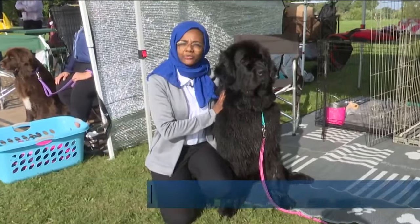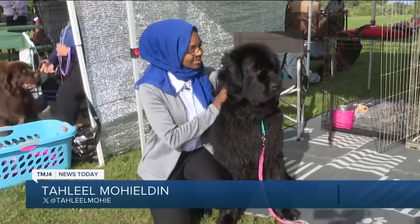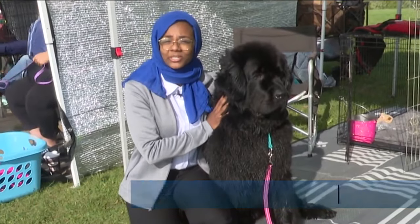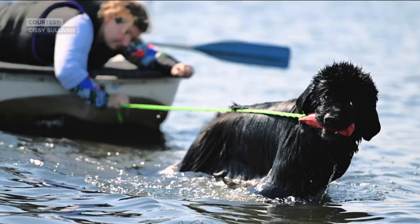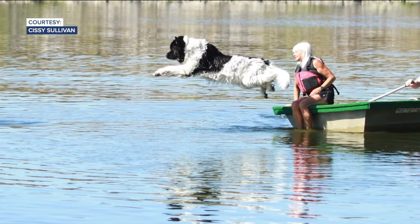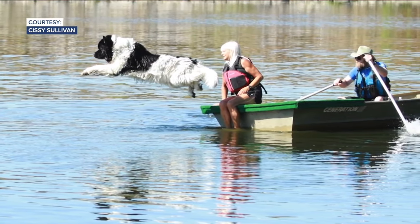What makes Newfoundlands like Willow unique is their double coat — the first is to repel water, the second to keep them warm. Not to mention webbed feet. They can haul boats in. They were bred for fishermen; they would do nets and the catch of the day and haul it in.